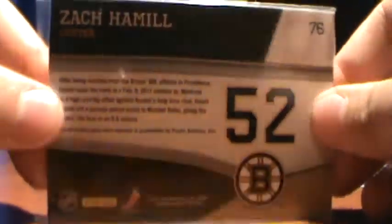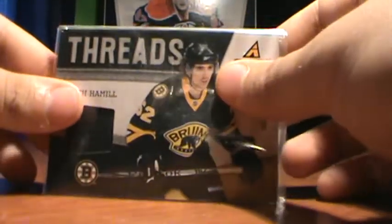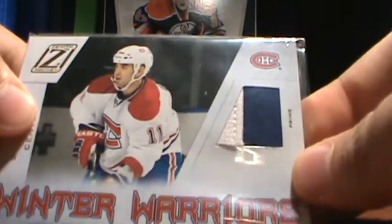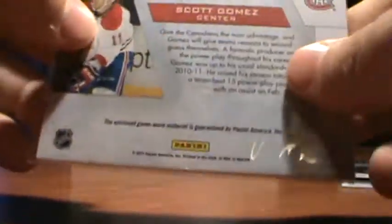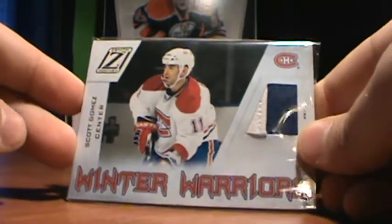Zach Hamill. And your main hit is a Scott Gomez nice 2-color jersey prime, number 11 of 50, which is actually his jersey number — so that's actually a nice one.